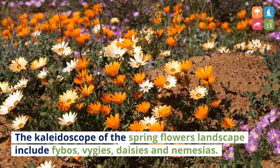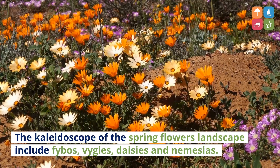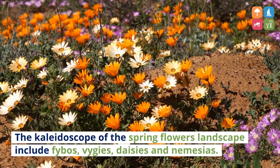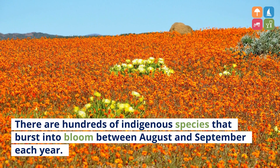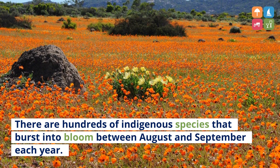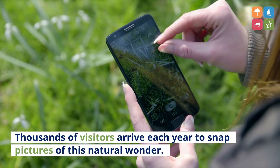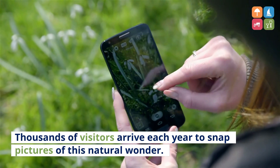The kaleidoscope of the spring flowers landscape includes fynbos, vygies, daisies and nemesias. There are hundreds of indigenous species that burst into bloom between August and September each year. Thousands of visitors arrive each year to snap pictures of this natural wonder.